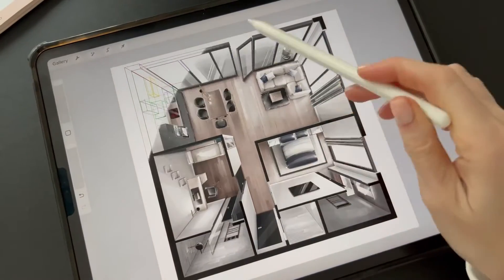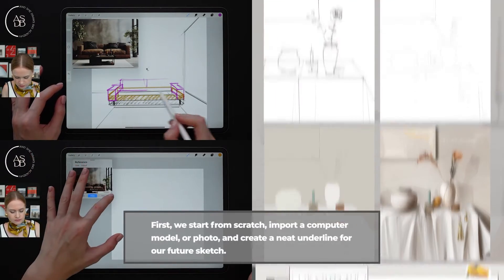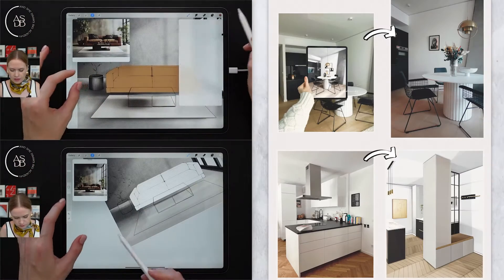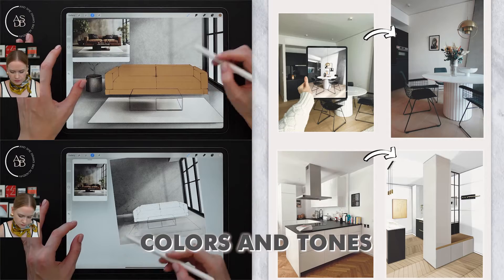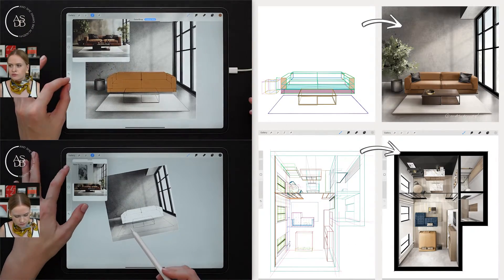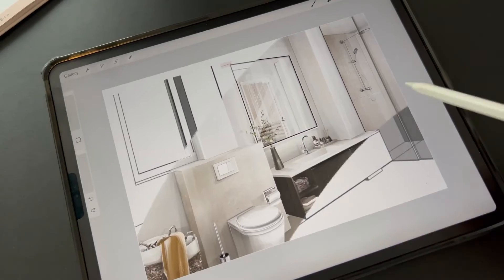Each drawing follows a step-by-step logic. First, we start from scratch, import a computer model or photo, and create a neat underline for our future sketch. Then we usually experiment with colors and tones, which is especially helpful for design or home renovation projects. Then we finalize with the lighting, shadowing, and final contours. Your illustration can then be used for personal or professional purposes.